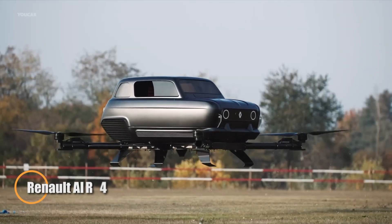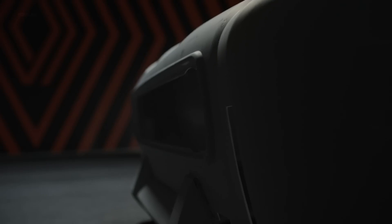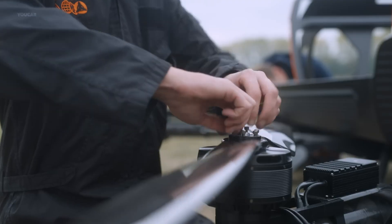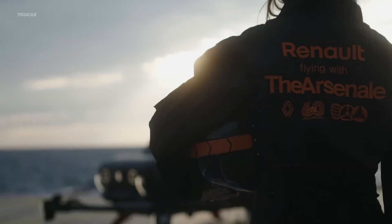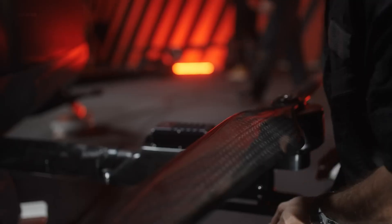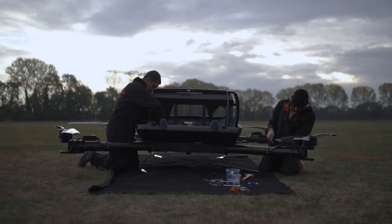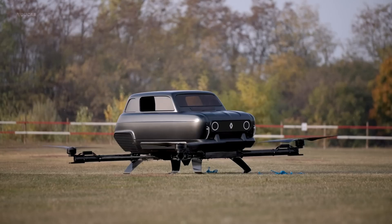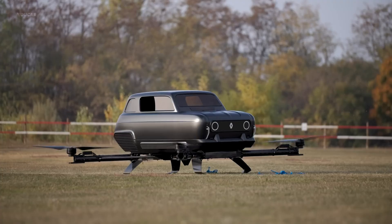The Renault Air 4 redefines the boundaries of personal mobility by turning the dream of flying cars into a near-future reality. Born from the fusion of advanced eVTOL engineering and automotive design, this all-electric vehicle transitions effortlessly from ground to sky. Crafted with a carbon fiber body and powered by four ultra-quiet electric motors, the Air 4 offers vertical takeoff, smooth aerial travel, and a top-tier safety system — all without a drop of emissions.